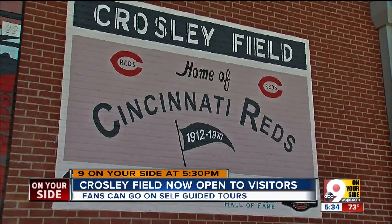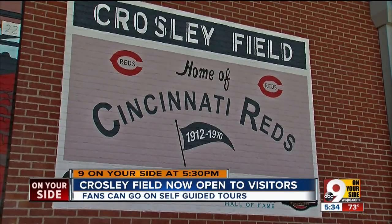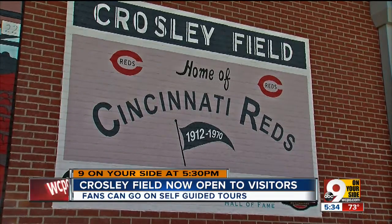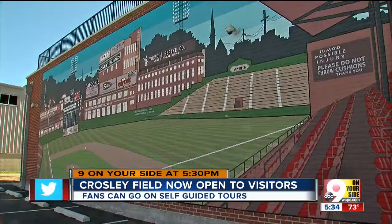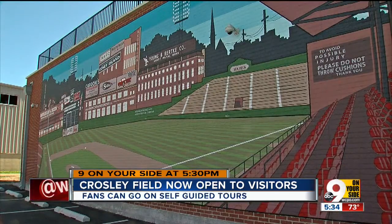The home of the Reds is now open to visitors. Crosley Field is filled with murals and replicas meant to jog memories and imaginations. It's located at the site of the Reds' former home from 1912 to 1970, there on Dalton Avenue. The highlight of the site is a giant mural depicting Crosley Field itself during the 1950s.